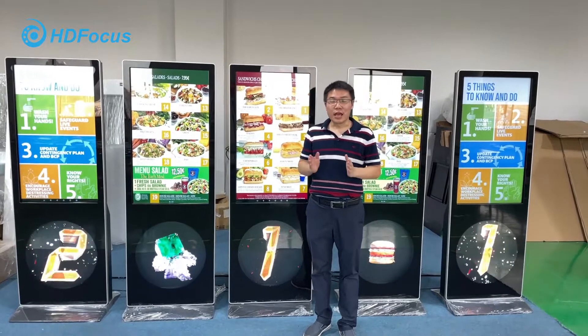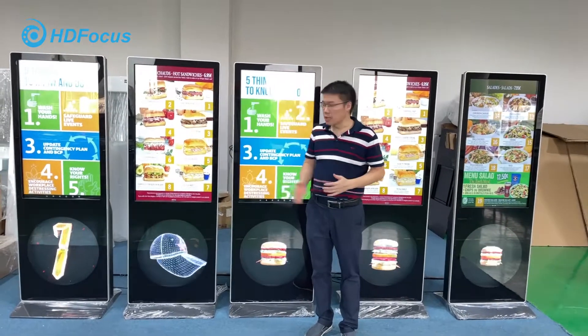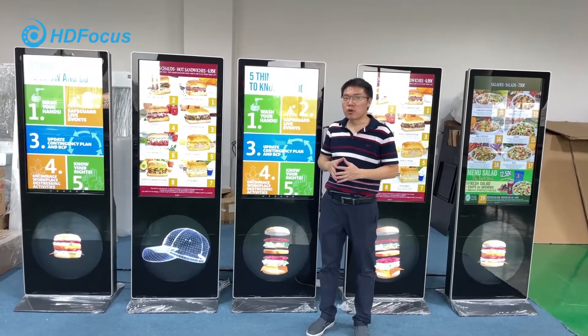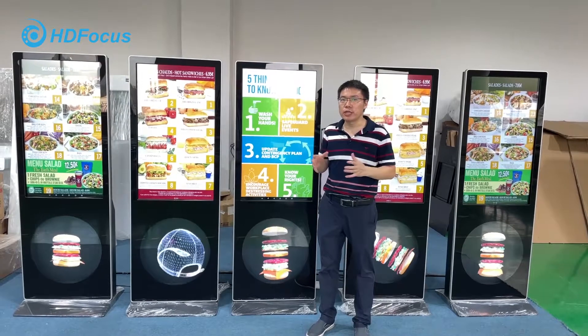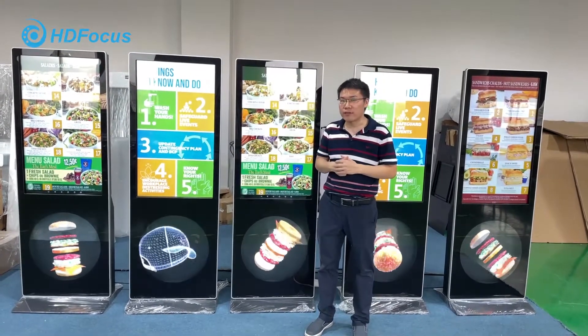Welcome to HD Force. Today I would like to introduce you a very new and very cool product. This will be called the 3D hologram digital science product, because we combine 2D and 3D display together to become a new way of doing advertising.